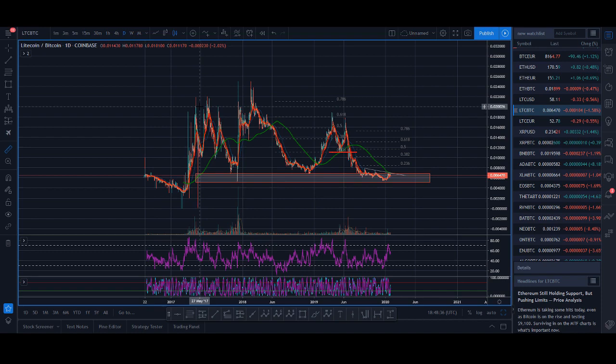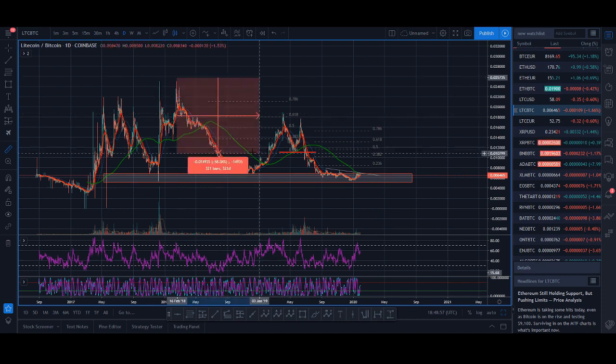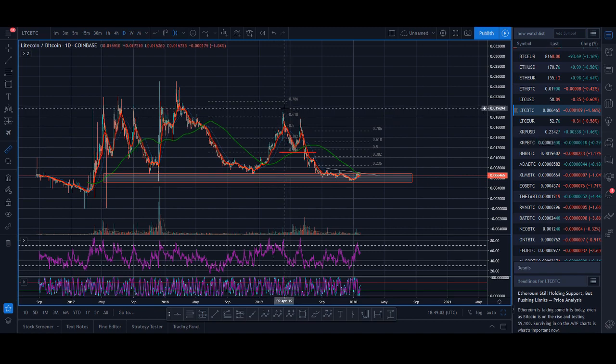Another study I do is the time study. You can see this was the high back in May 2017 — from the high to the low took about 216 days. The next consolidation from that high took about 250 days. Then this consolidation took about 294 days, and I think this current one is about 299 days. You can see there's some symmetry there — time cycle studies which could be pointing out that we could have made a low and are now making a move up.